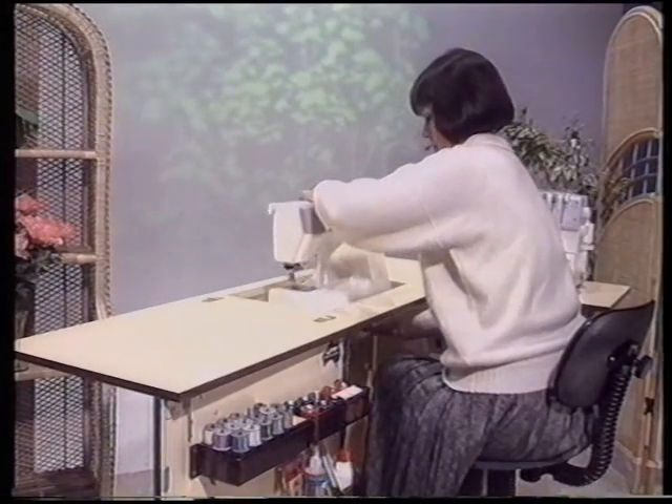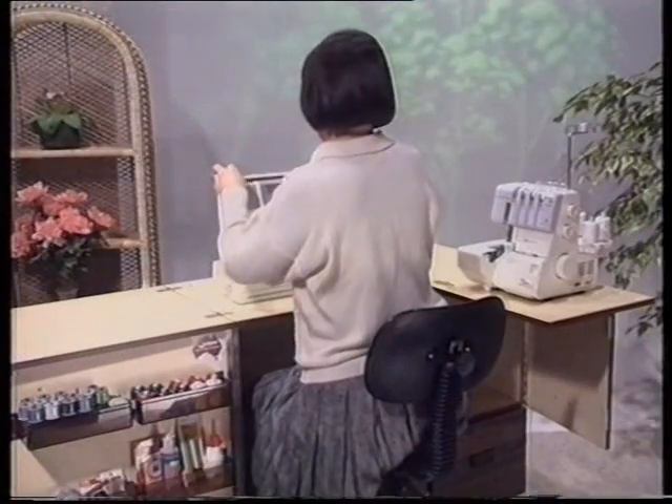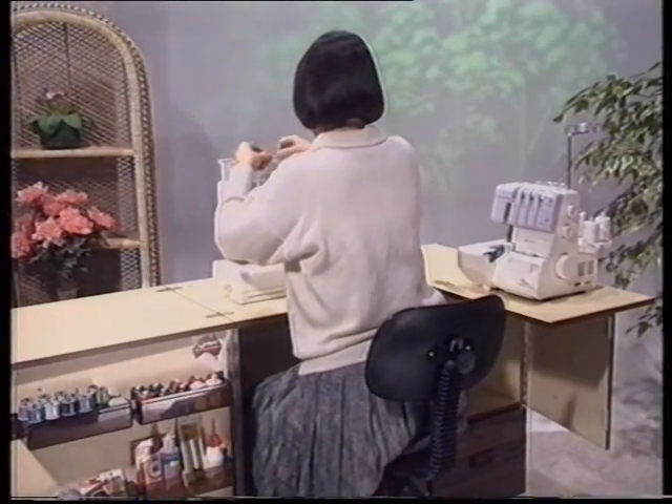A superb piece of furniture that's a joy to work at. Janome sewing machines and overlockers — quality at an affordable price. See the Horn cabinet you could win at Sewing World's five Christchurch shops.